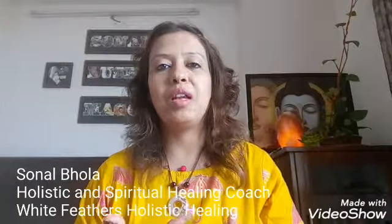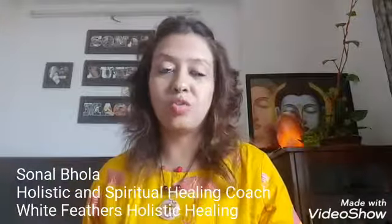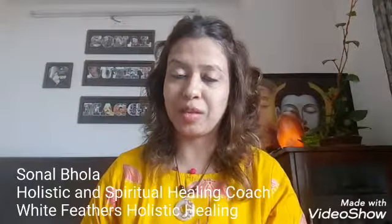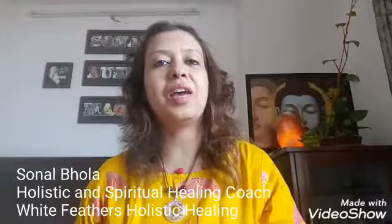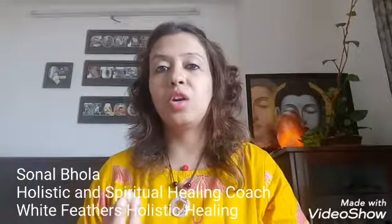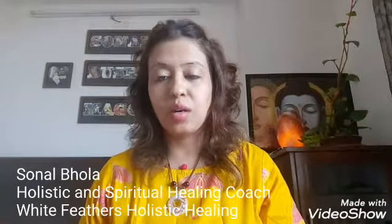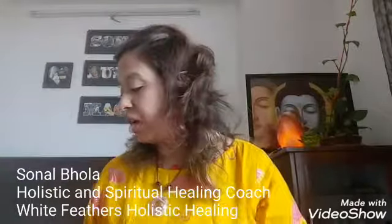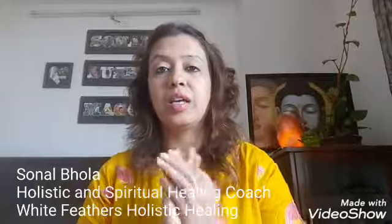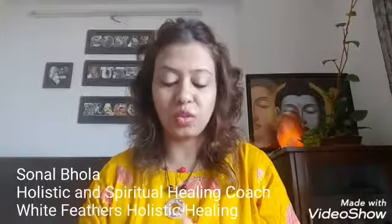Today I will tell you about a few stones which are very helpful during solar plexus chakra meditations, and at the end I will also share the bija mantra which you can use during meditation. The solar plexus chakra is yellow in color and is associated with all yellow color stones.